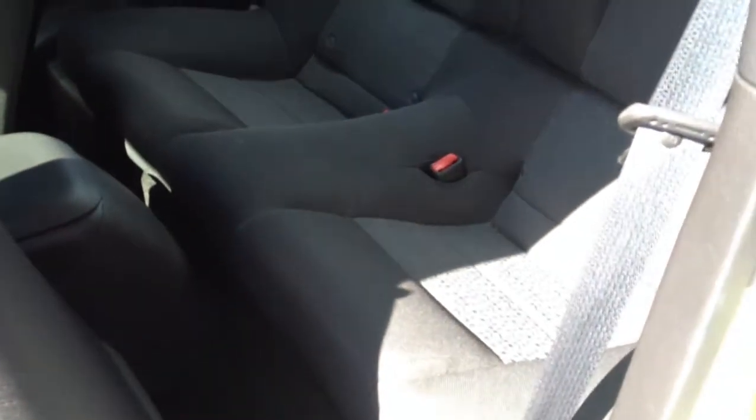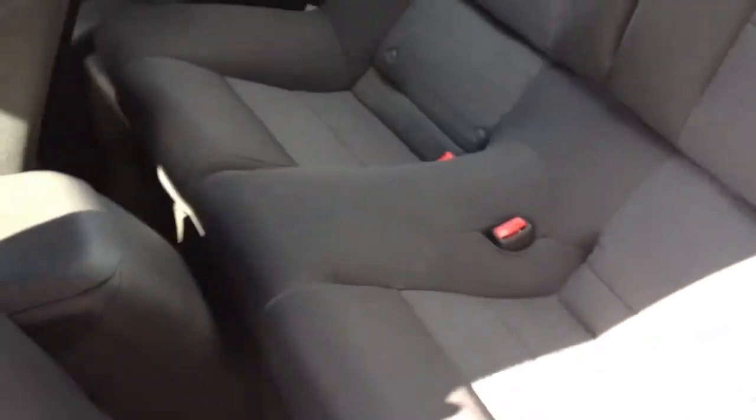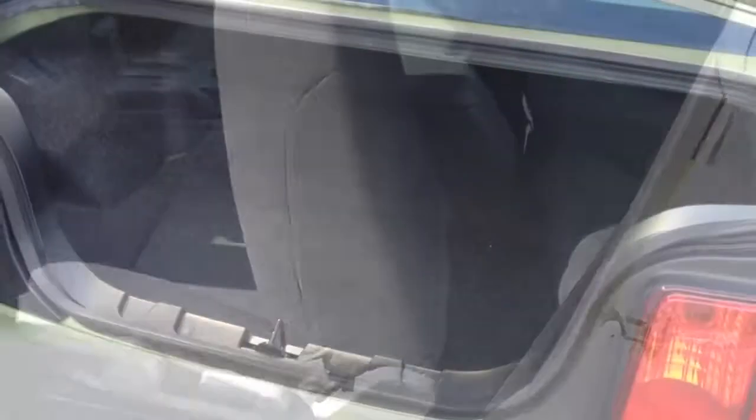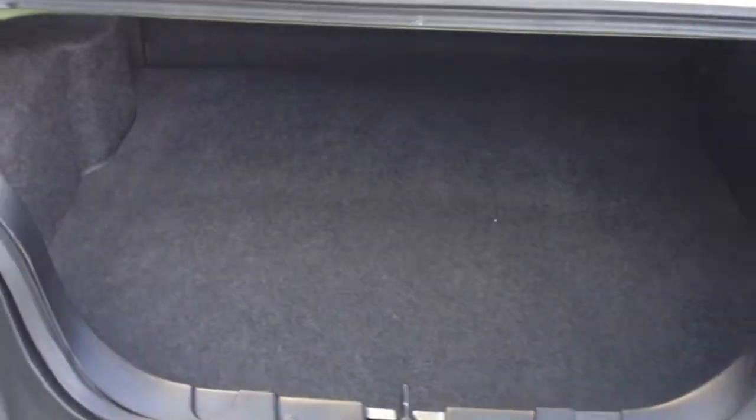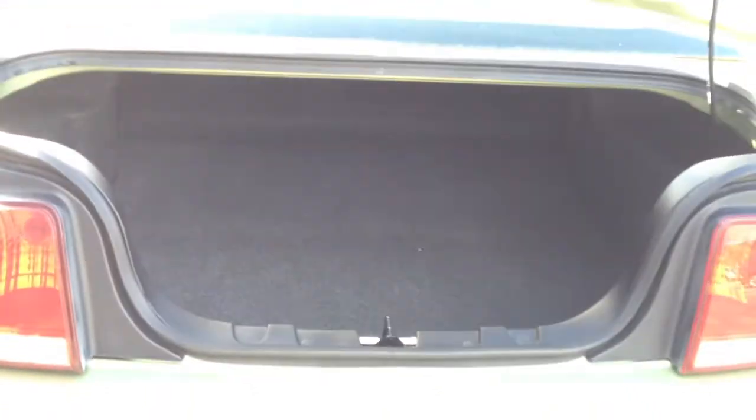The back seat — not too bad. It is a sports car, so not a tunnel of room, but pretty decent. Let me show you what you've got for trunk space. Here's the trunk of the car. As you can see, plenty of room — a few suitcases, golf clubs, what have you. Definitely plenty of room.